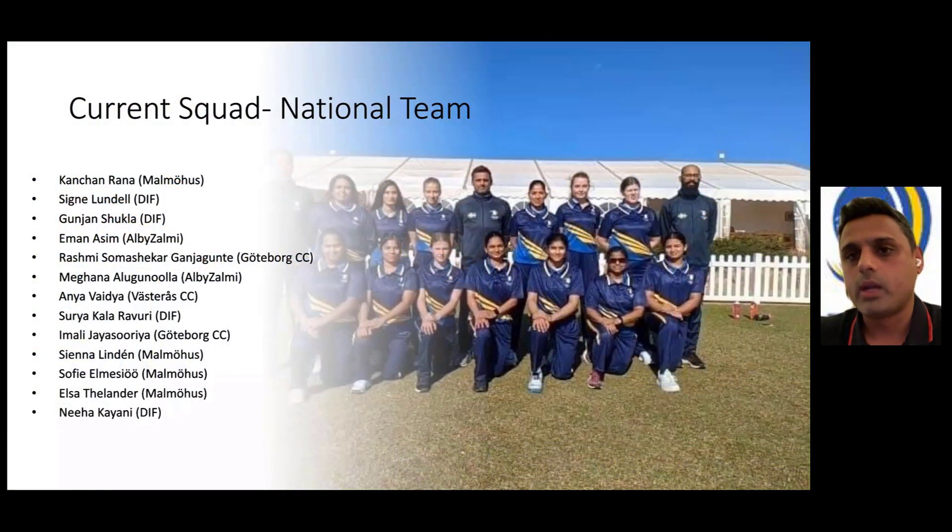We have a current squad, which is our national team. This is a recent squad that traveled to Spain. There is a squad there that has developed over the last two to three years. There's a couple of new faces in there as well from the teams that were progressive in the Nordic involvement. This is our national team — there are 13 players there.